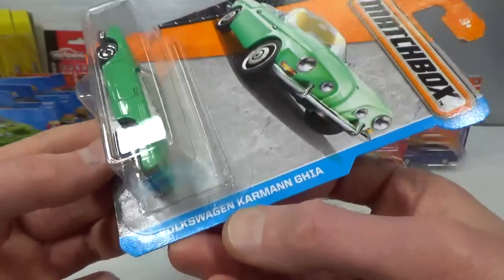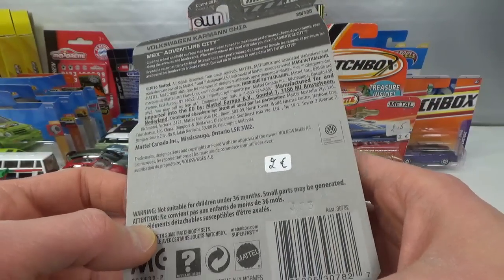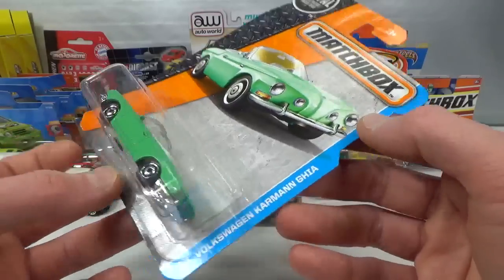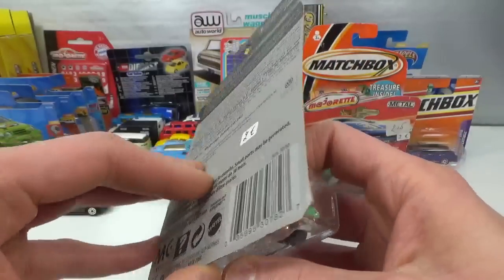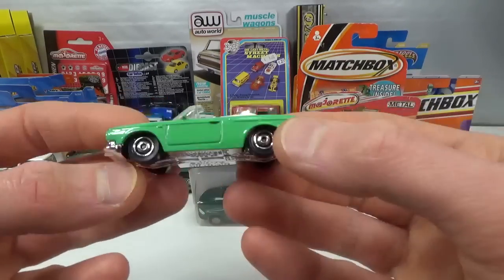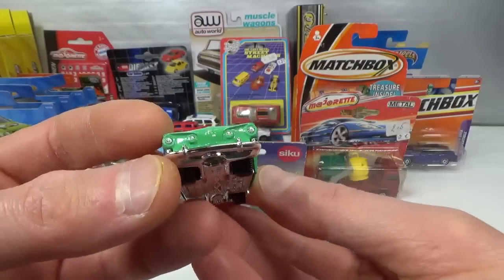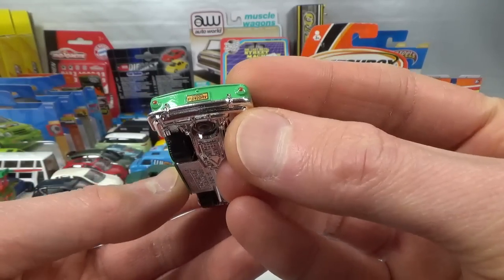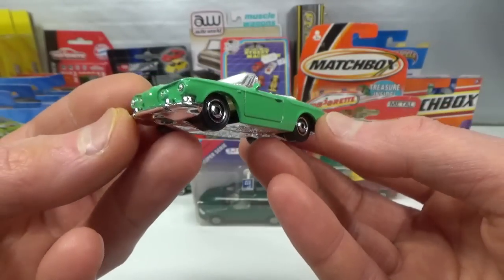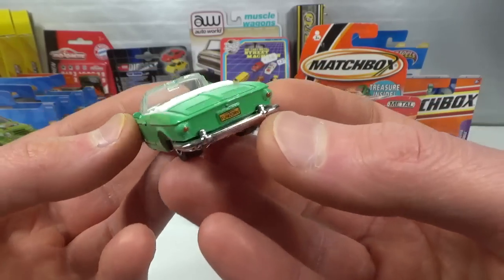He also had the Volkswagen Karmann Ghia — this is a 2016 mainline Type 34. They re-released this in 2019 but with a white base. This is the original with a chrome base. We get the chrome bumpers, the details on the front and in the back, 'Fun to Drive' on the license plate, white interior. I pretty much have every mainline release of this casting now, thanks to some help from the United States.